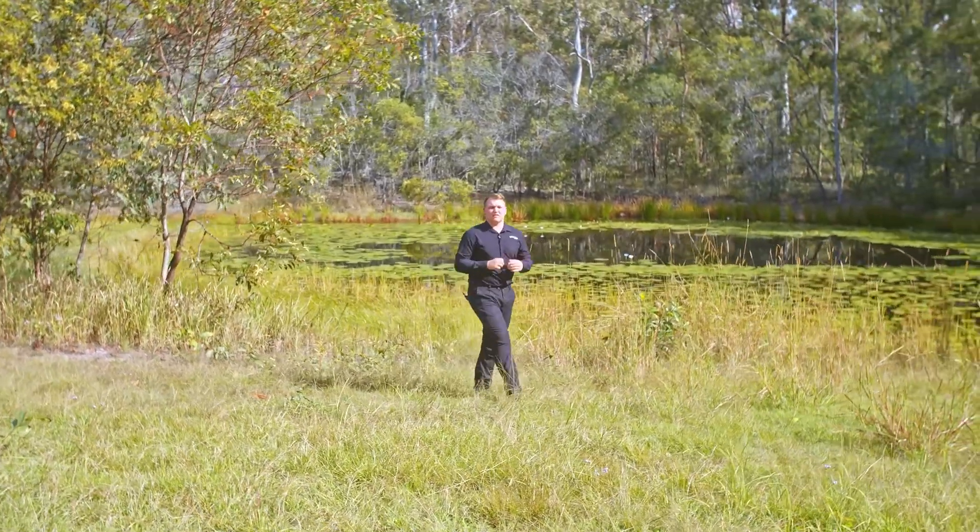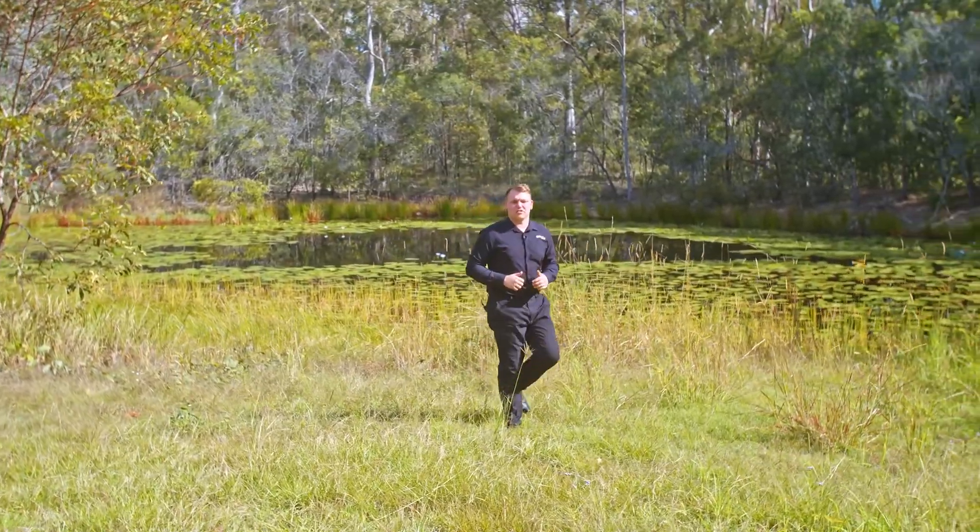This beautiful property is less than 30 minutes to the heart of Gympie and is well worth an inspection. Give me a call — I look forward to showing you around.